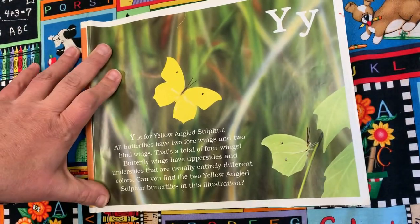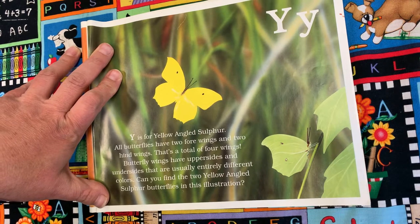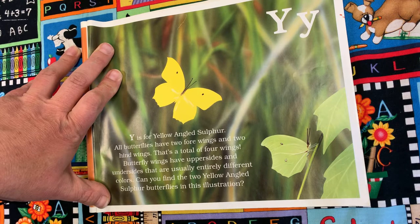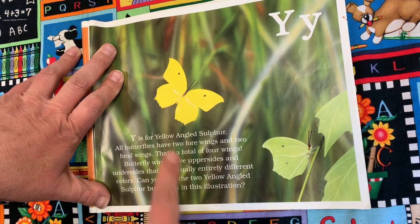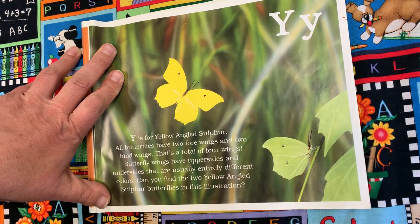Y is for Yellow Angled Sulfur. All butterflies have two forewings and two hindwings — that's a total of four wings. Butterflies have upper sides and undersides that are usually two entirely different colors. Can you find the two yellow angled sulfur butterflies in this illustration? There's one with his wings open, and there with his wings closed on the underside — it's that color.